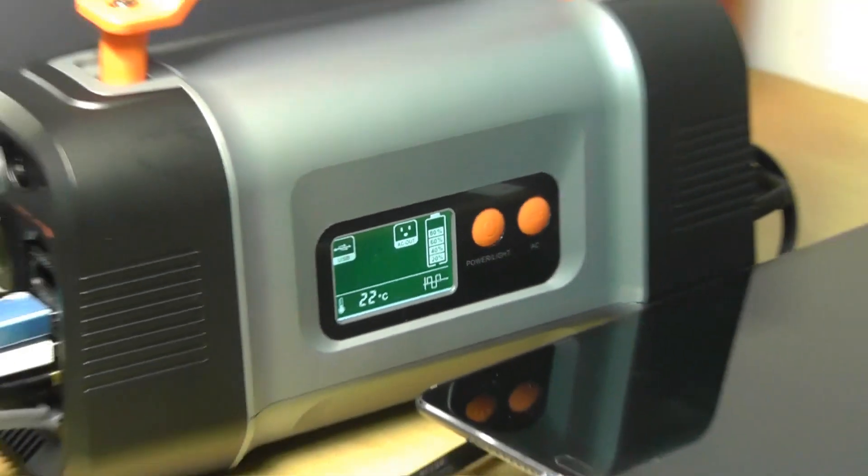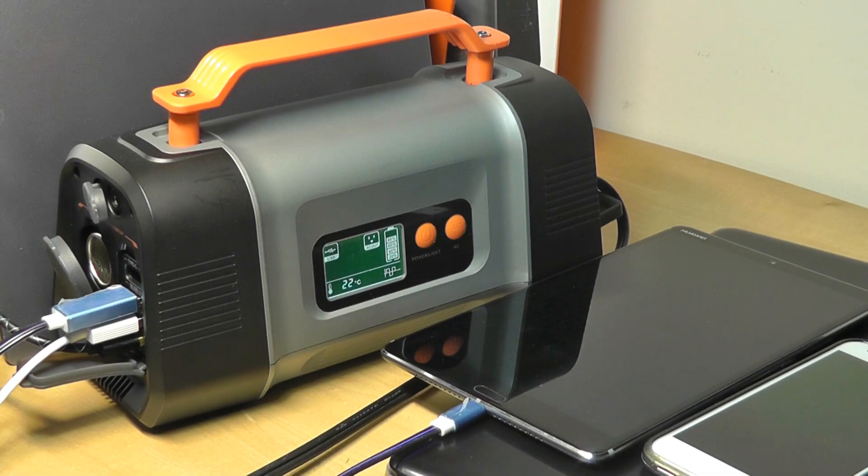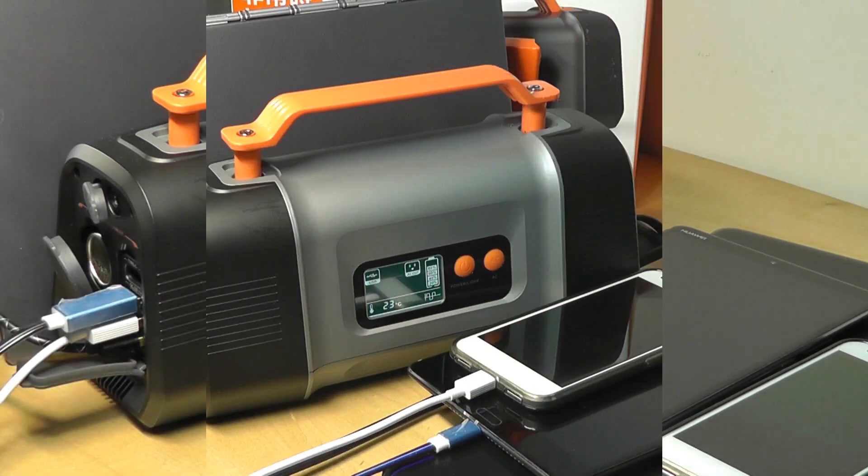One other thing to point out is this doesn't include a jump starter kit in the box — it doesn't have the clamps, red and black, to attach onto your car battery. That could be a pretty useful accessory to have, in my opinion. But I do understand this is more meant as just a battery by itself that you can use to charge other devices with.